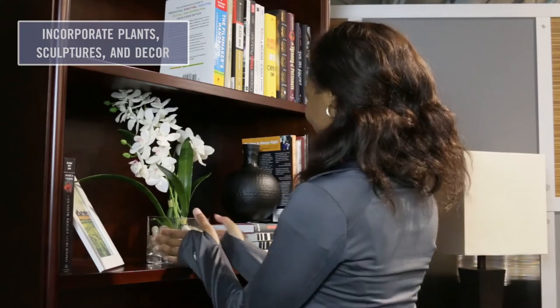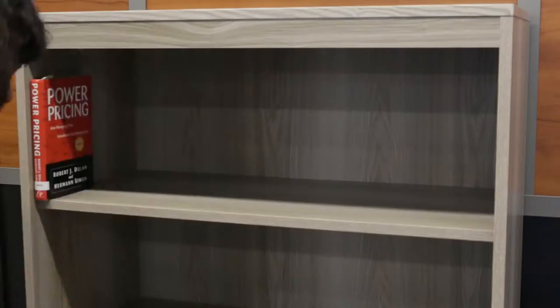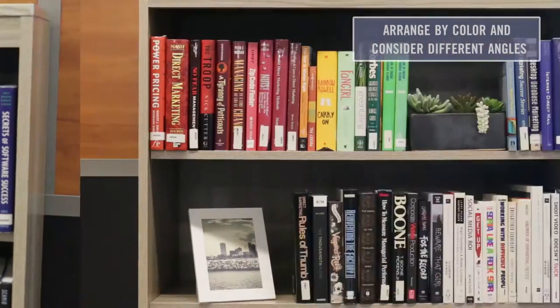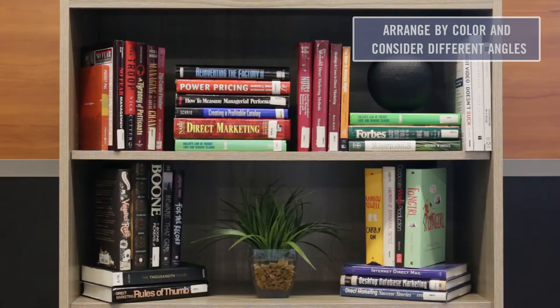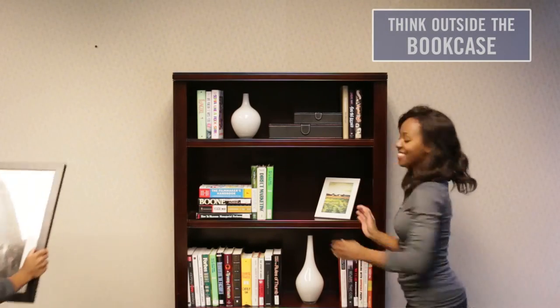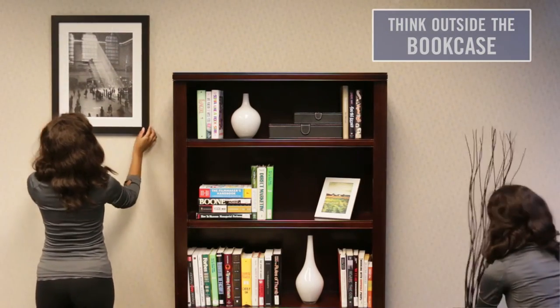Add decor to catch the eye and accentuate your books. Kick boring alphabetization to the curb by arranging your books by color. Layer your books horizontally or diagonally to give your shelves a unique touch. Personalize by placing artwork on the shelves or sides of your case.